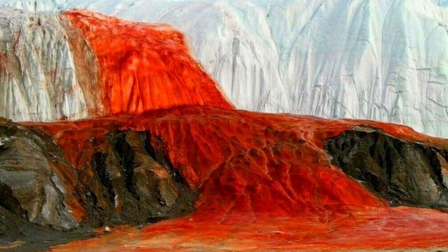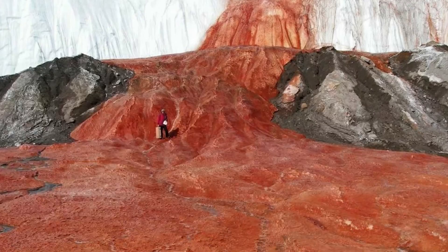For more than a century, scientists have been trying to understand what exactly turns clear glacial water into blood. Taylor himself believed that red algae was to blame. Half a century later, a theory was proposed that was still generally accepted, saying that water owes its color to minerals rich in iron.